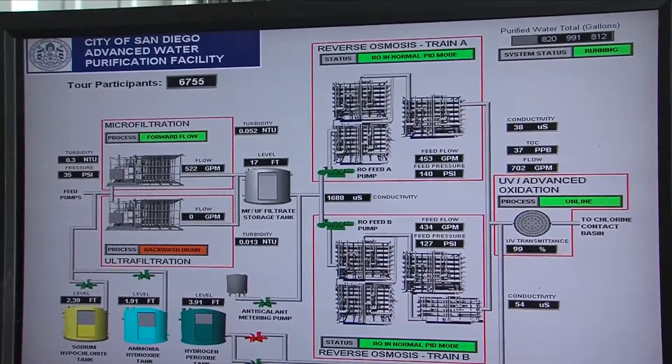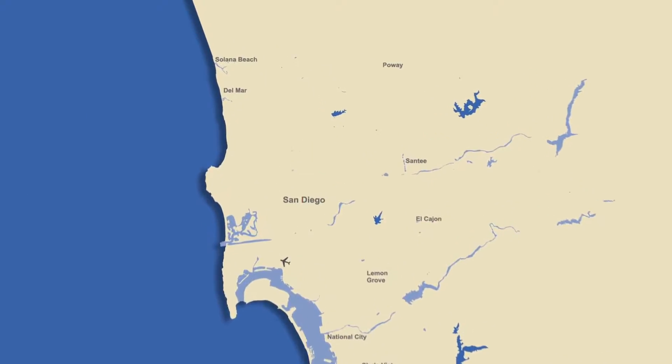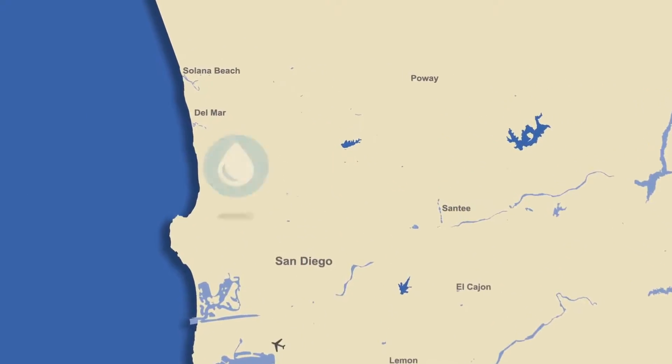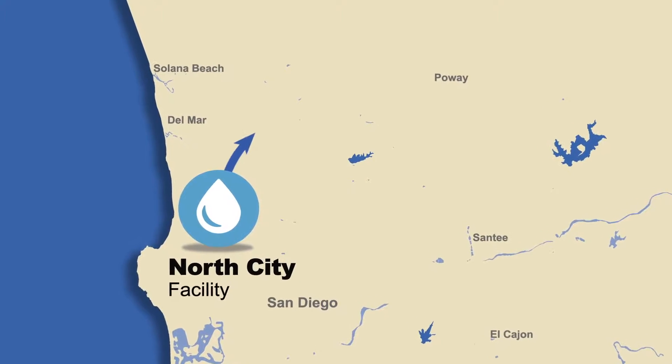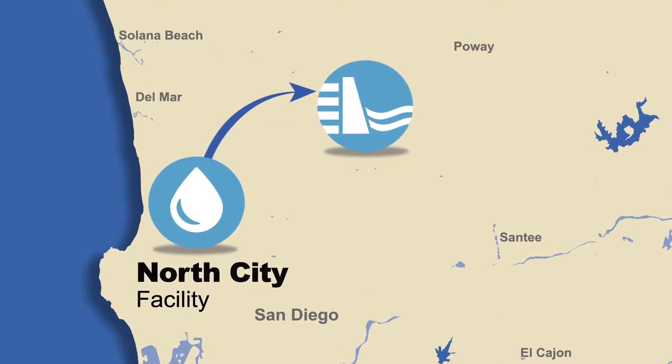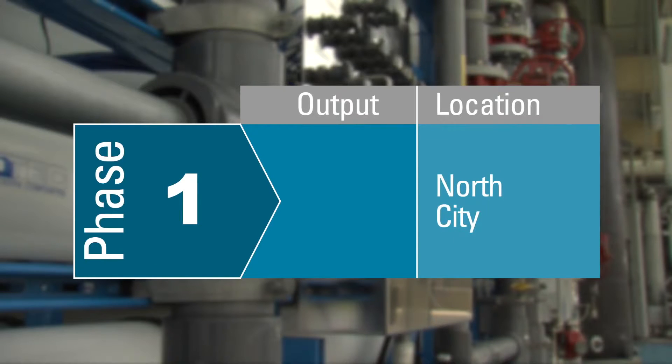The Pure Water program will be implemented in three phases over a 20-year period. Phase 1 includes the construction of the North City Pure Water facility on Eastgate Mall, just north of Miramar Road. Water produced at this facility will be stored in Miramar Reservoir and cleaned again at the Miramar Drinking Water Plant before it's distributed to the public. The North City facility will be operational by 2021 and produce 30 million gallons of water per day.